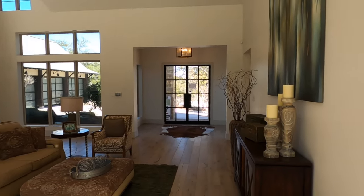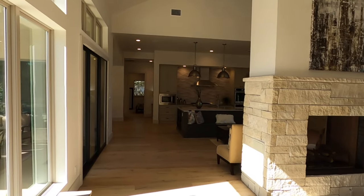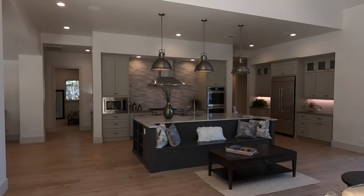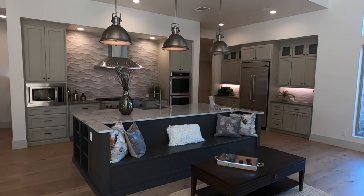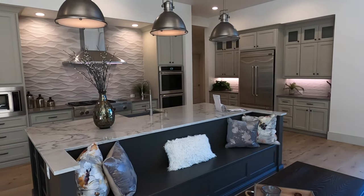One last big look at this living space. Remember, this is just over 4,000 square feet — beautiful home. And this is their Cantera plan. That's going to wrap the tour of this model home by Casa Domain, their Cantera plan.